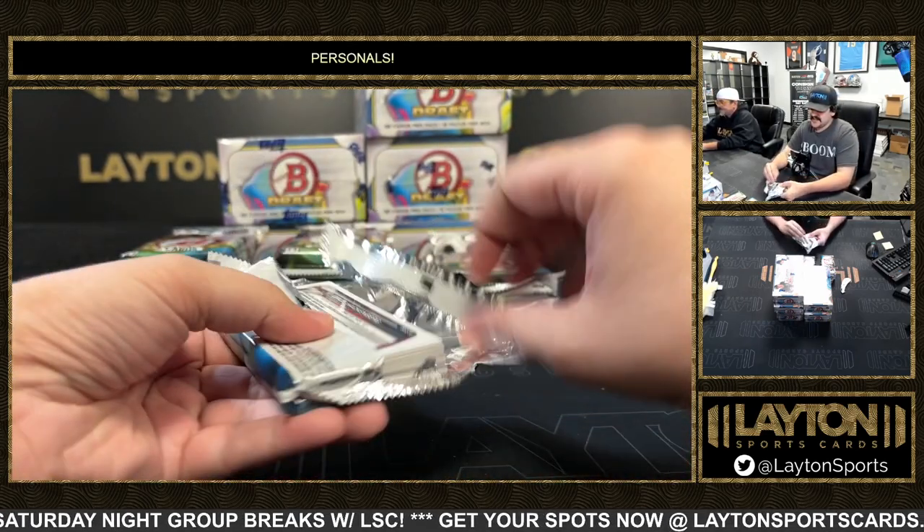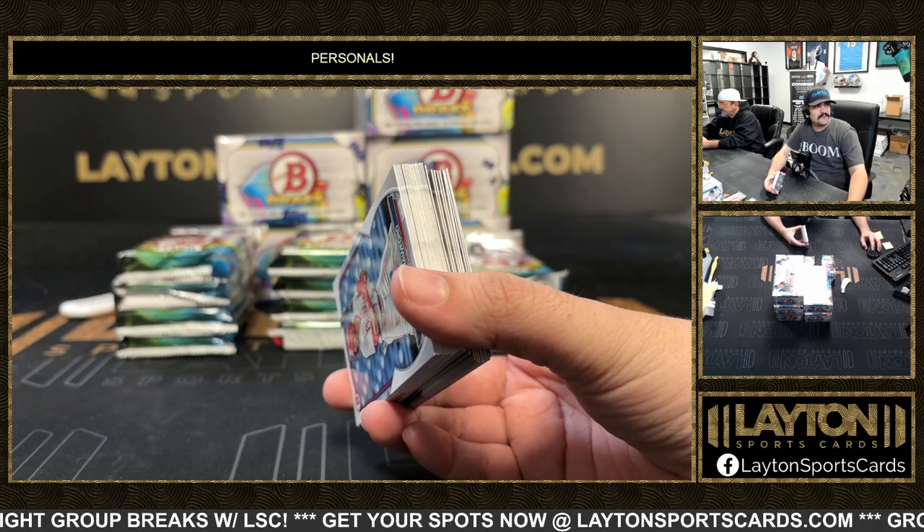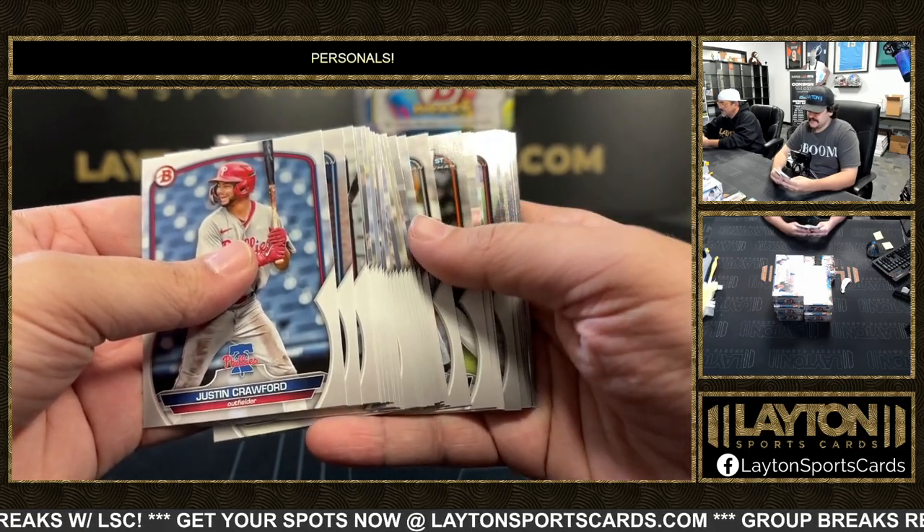Yeah we have those — we had those just for the group breaks so far. I don't know if we have more plans to put those in for personals, but we do have those just as group breaks at the moment.